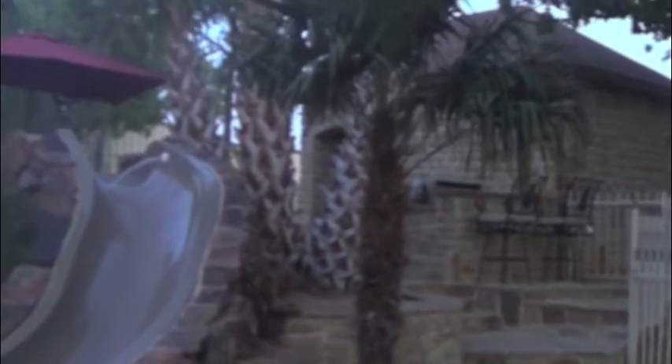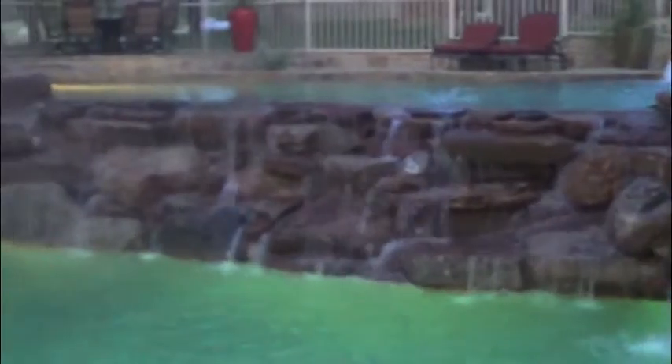The slide transitions nicely from the upper level down to the lower level. There's a planter on the back that supports the big palm trees, which helps it seem like it's tucked into the side of this cool waterfall. Walking up the steps here brings us to the outdoor kitchen area.